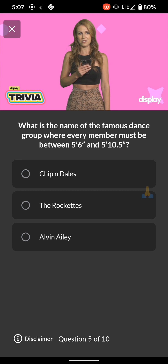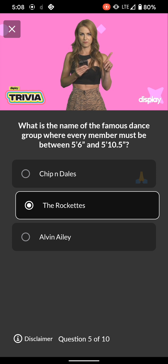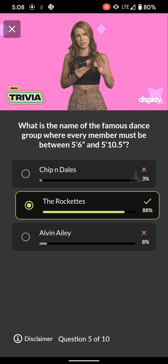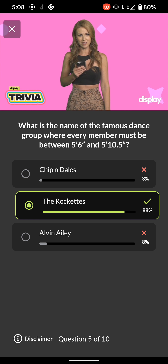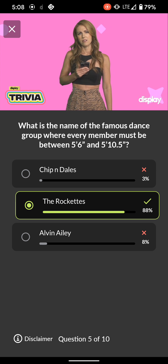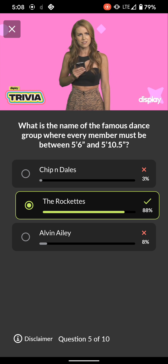Q5: What is the name of the famous dance group where every member must be between 5'6" and 5'10" and a half? Chippendales, the Rockettes, or Alvin Ailey. Dancers seem like smart people until you hear them count — they always get stuck at eight and start at five. I can't dance, but I am a super good counter. One, two, three, four, five, six, seven, eight, nine, ten, eleven, twelve, thirteen, fourteen, fifteen. Did you pick the right answer yet? I'm just stalling for you. Question six.